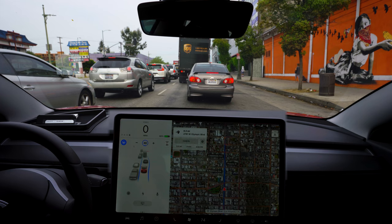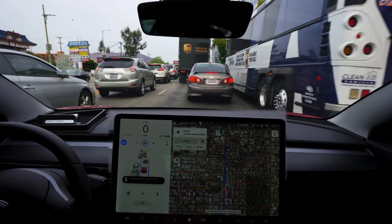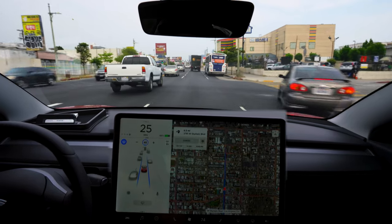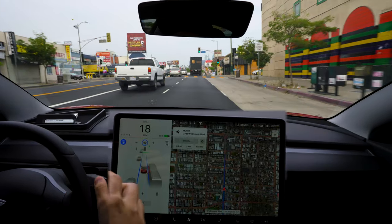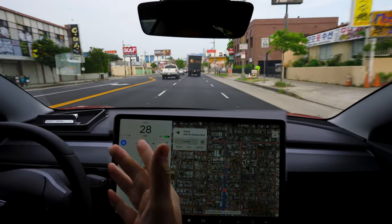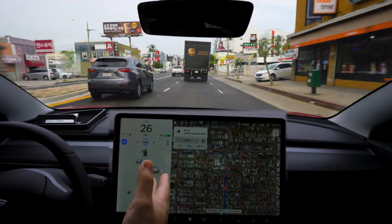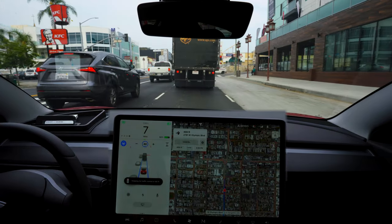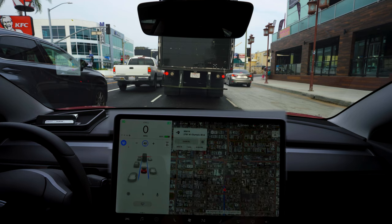If you know how they detect stoplights from that angle or distance, please comment below — I'm really interested. So we're in Los Angeles rush hour traffic, in the Koreatown area, almost at our destination. Okay, so it really detected that the bus was going to come into our lane but it really didn't at all — it just slammed on the brakes. I had to give it the acceleration to go through. That was probably worse than a phantom brake because it completely slammed on the brakes even though the bus wasn't coming into our lane at all.